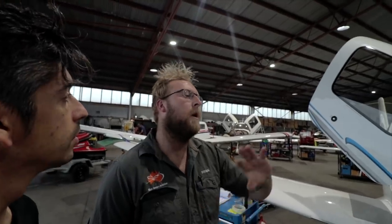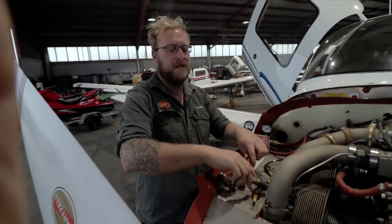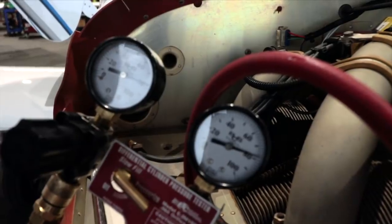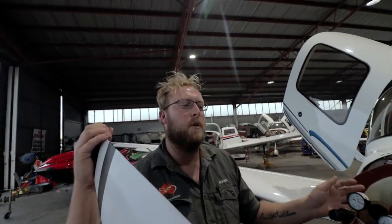Starting with the engine — there are a number of different checks, but a couple of key ones first. When the airplane comes in the engine is normally warm; we'll have a quick look over it to make sure there are no massive oil leaks or anything obvious. The first major check is a compression check. We plug this differential pressure gauge into the top of the cylinder, put 80 psi of compressed air in, and measure the leak rate. On this one we're losing 2 psi, which is a really good result. We do this check for each of the six cylinders, record them, and keep them as a trend over the life of the airplane.